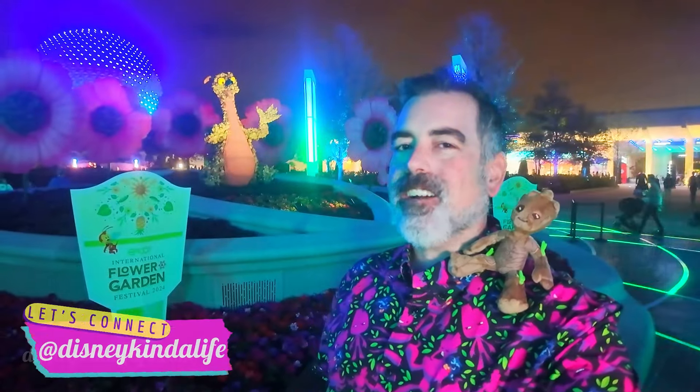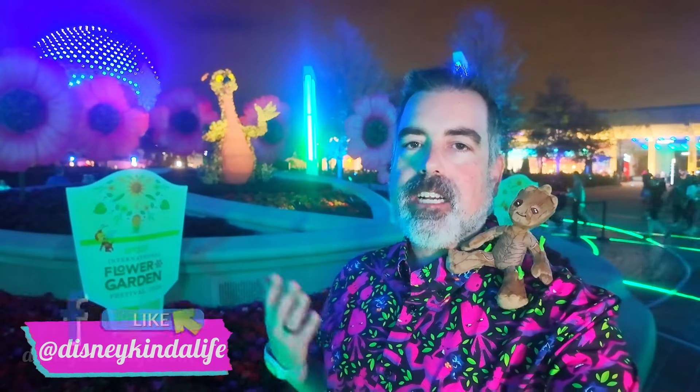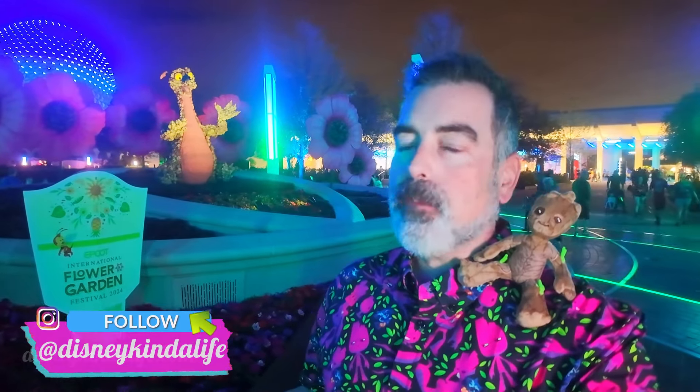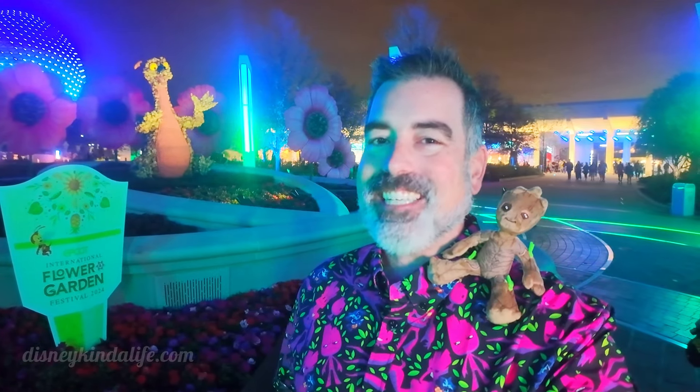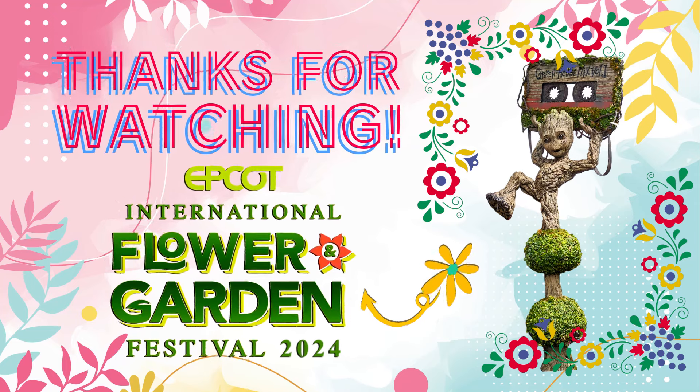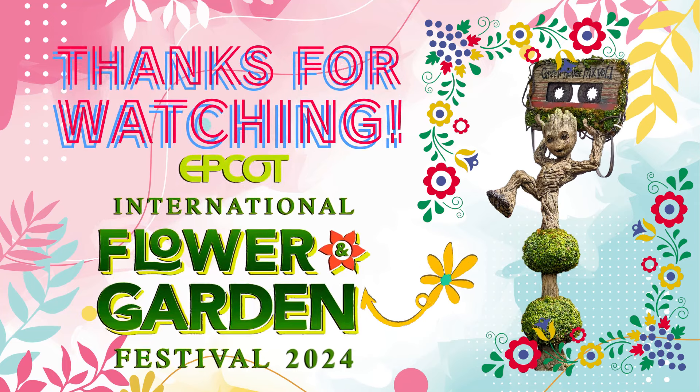And that concludes our coverage of the Flower and Garden Festival. We saw some of the topiaries and tried some food. We'll definitely be back to do just a topiary video like we mentioned, and we got to check out the butterfly house — it looks a little better later in the season. We'll hit some of the food spots we haven't checked out yet. Hopefully you enjoyed our first video for this, so subscribe to our channel to see the next version. Thank you for coming along with us in our Disney Kind of Life — see you next time!